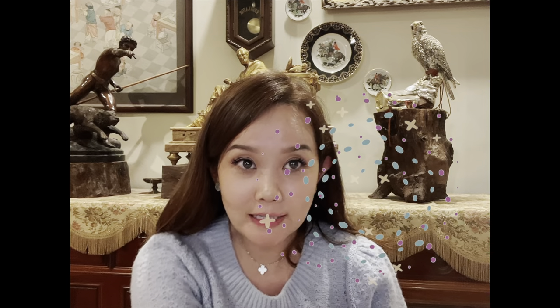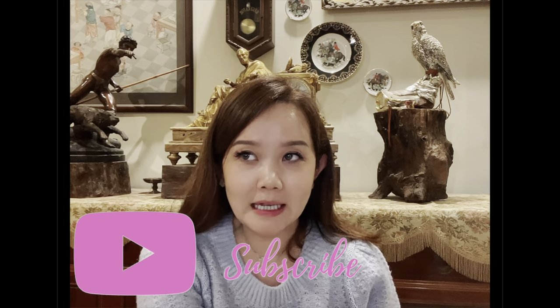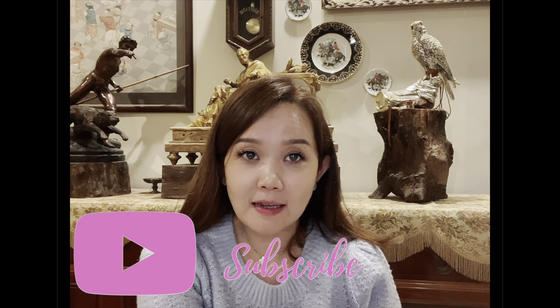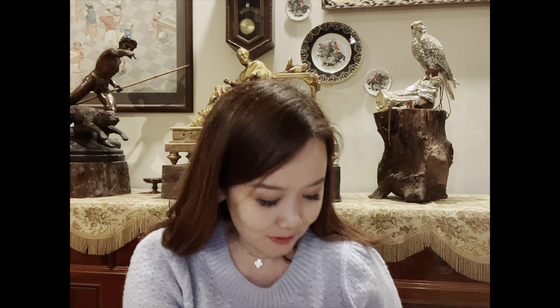Hi everyone, welcome to today's video. So it was really an impulse trip today to Louis Vuitton. I met up with my SA Razif, who I haven't seen in a very, very long time — he's just still as nice as ever. I was really surprised I could get the limited edition Vivienne collection. I can't wait to do the unboxing — I got two items today, one is a gift and one is for myself.